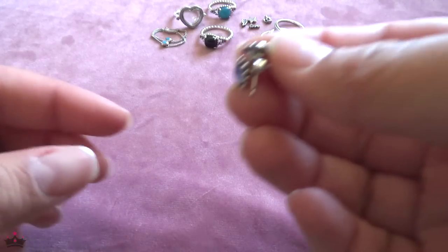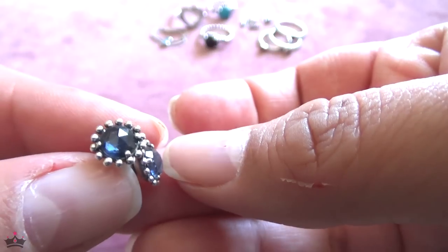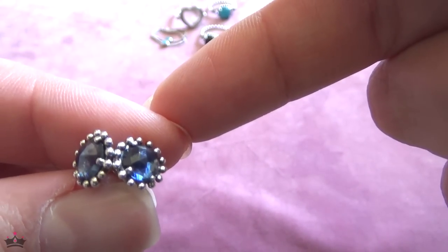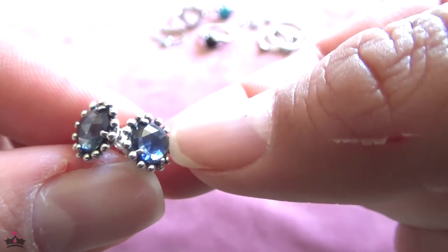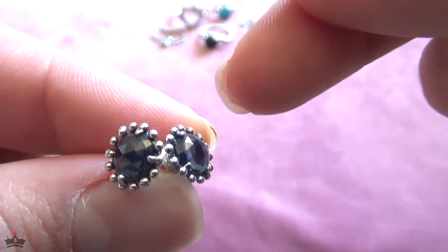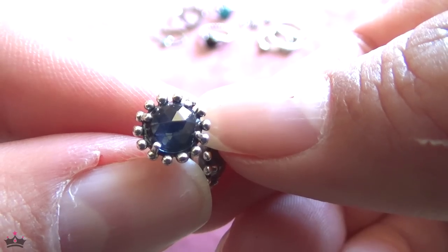Next are earrings. I'm really happy I scored the midnight star earrings because I think with these I now have the complete set — the ring, the pendant, and the earrings. I just love that blue, it's so beautiful.